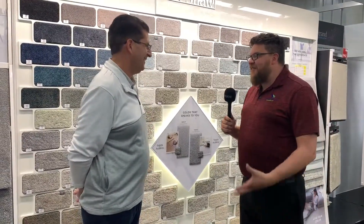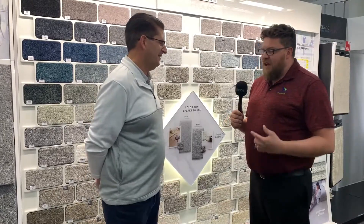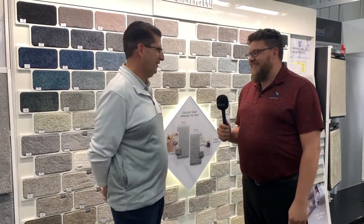Alright Brian, thanks a lot for helping us out with the selection process. It was a really quick and easy process for us. I look forward to seeing the next episode when this whole thing is all wrapped up with some beautiful flooring. Excellent. Thanks Brian.